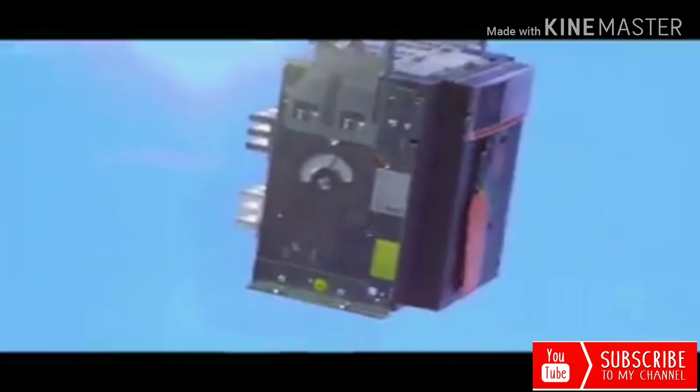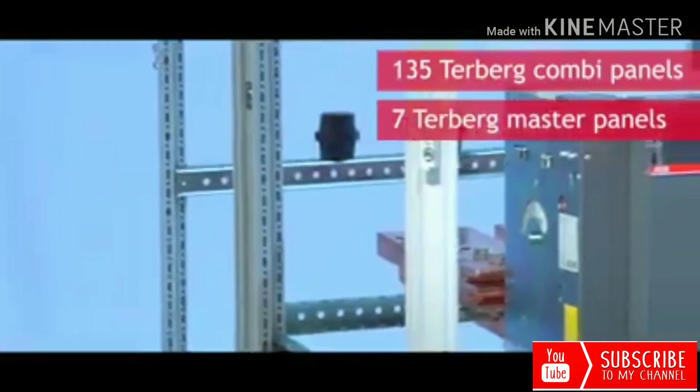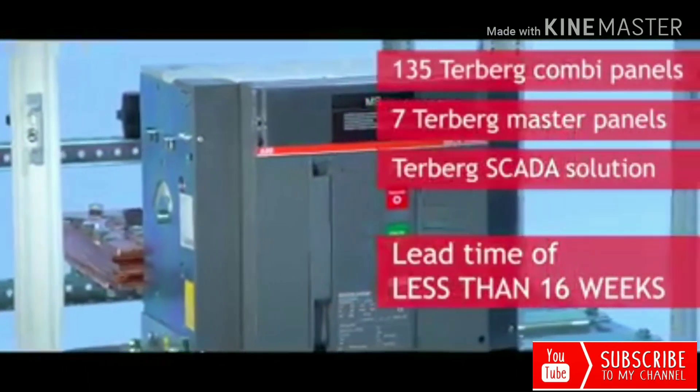The control solution consisting of 135 Turberg combi panels, 7 Turberg master panels, and the Turberg Scotta solution, with a lead time of less than 16 weeks.